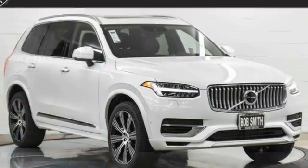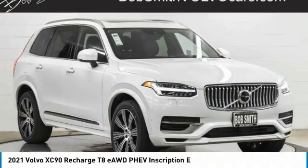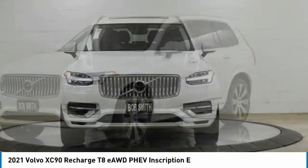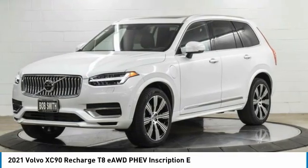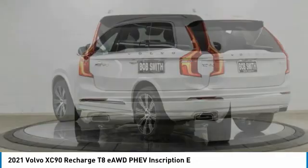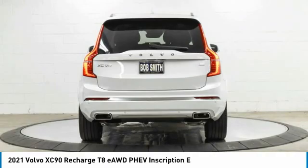Love the 2021 XC90. The Volvo XC90 provides refined luxury with unrestricted pleasure on the side. Experience the Volvo XC90 from the inside out and see why you'll want to take everyone on tour.